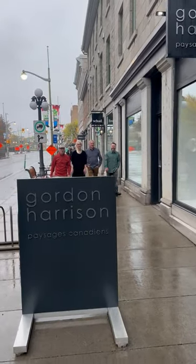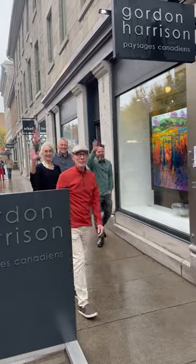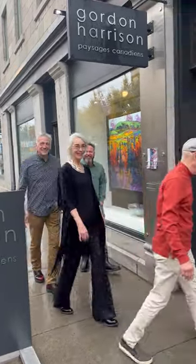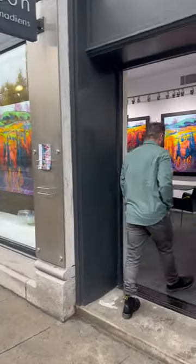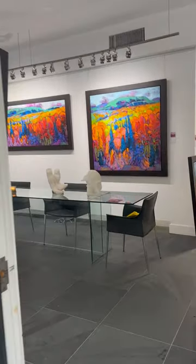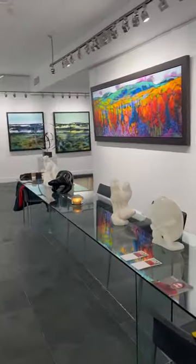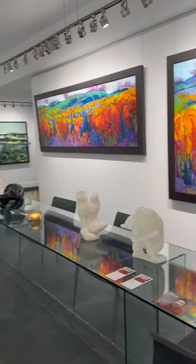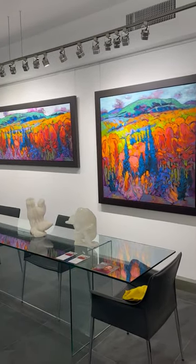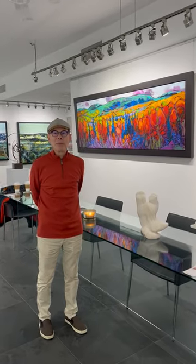Gordon Harrison, Don Patterson, Richard Sturgeon, and Greg Bens — welcome, guys! Here they are coming in and we're going to have a little chat with them and look at their art. Here we are in the gallery. We are going to start with Gordon Harrison.